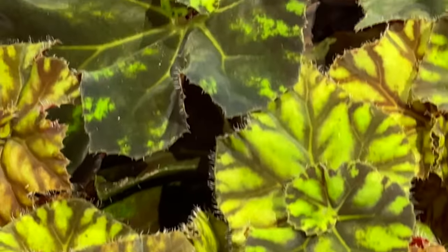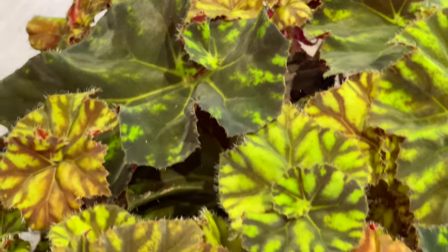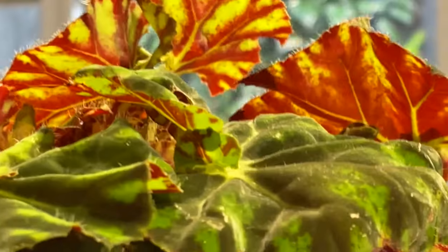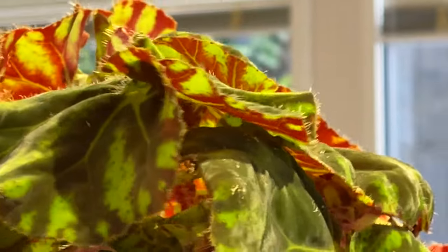We're starting with the Begonia Bowerai Zumba. This is so far my favourite Bowerai hybrid. If you've seen a better one, please tell me in the comments. I know all about Tigerpaw and I actually have one in the house too, but I'm yet to see one with so much patterning and so much colour variation on the leaves as the Zumba. This has been growing happily both in the kitchen and now back in the greenhouse.